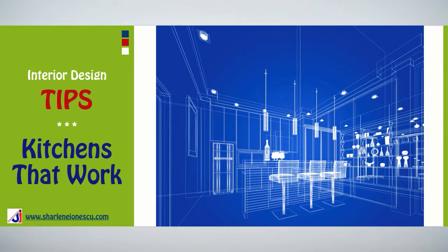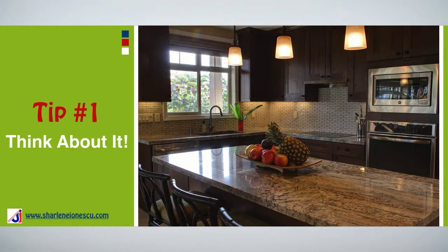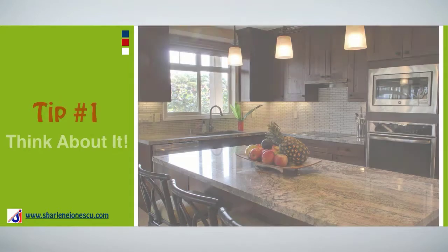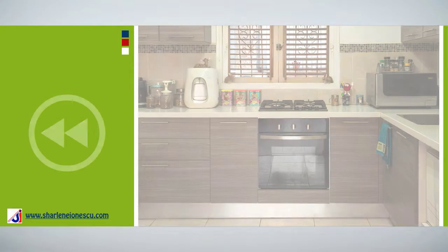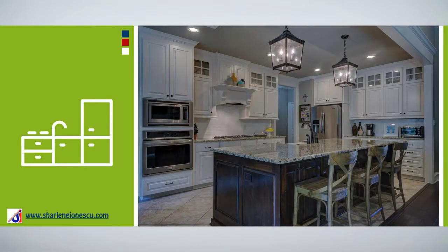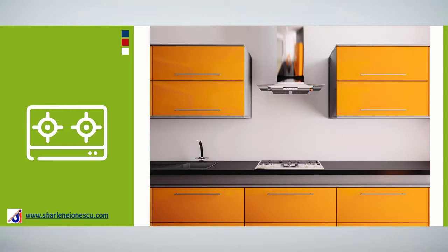These are your interior design tips on kitchens that work. Tip number one: think about it. Because you want to make the most of your kitchen, ask yourself the right questions before making any changes. For example, are you currently making the best use of your kitchen? How could it be more functional? Is more space really necessary, or is there simply a need to improve the storage system?